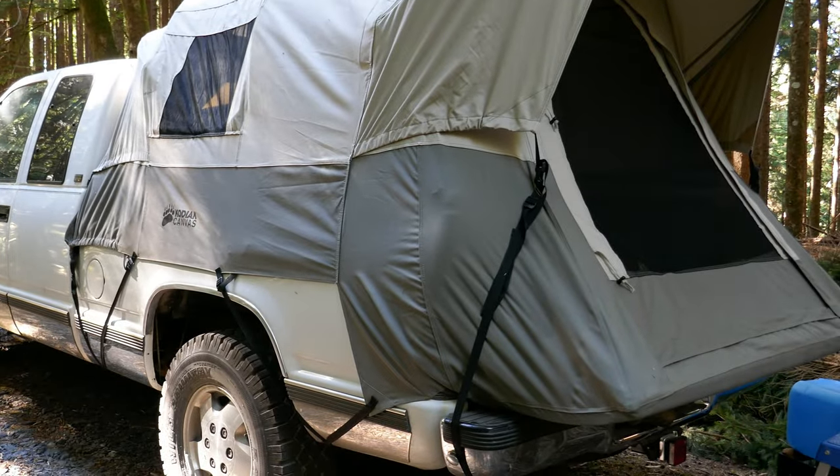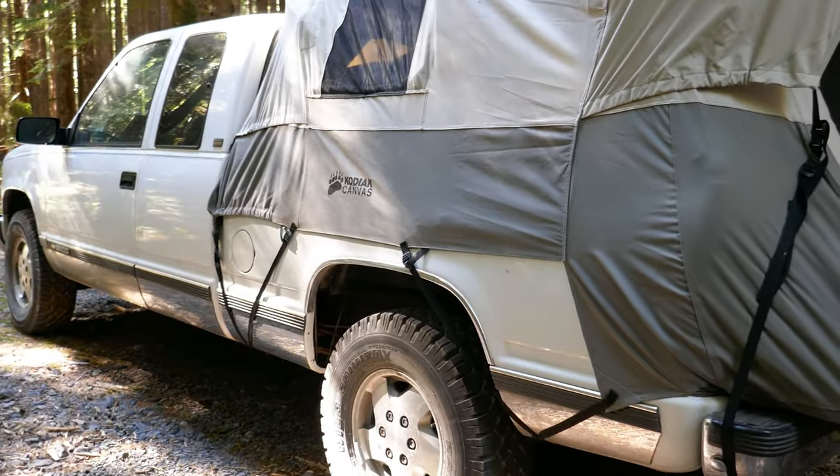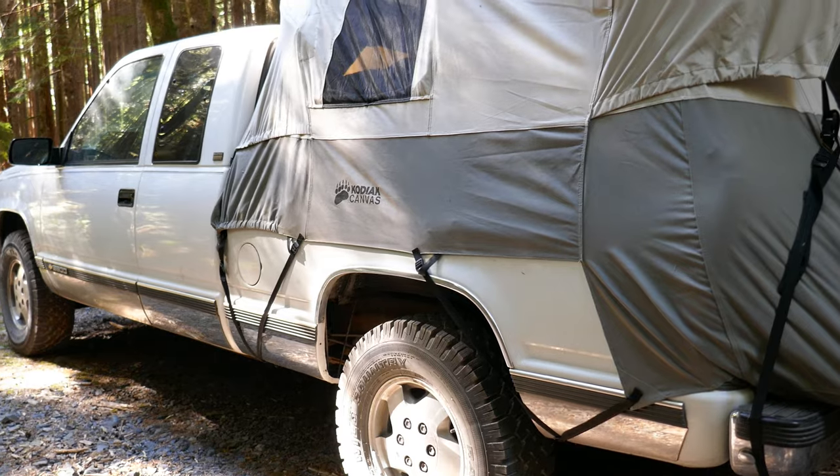It took me an hour and a half to set this thing up in my driveway. Today, about 45 minutes, and I've got this thing down. I've got it figured out, and I'll explain.